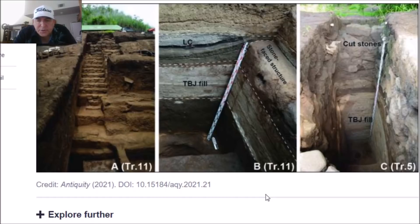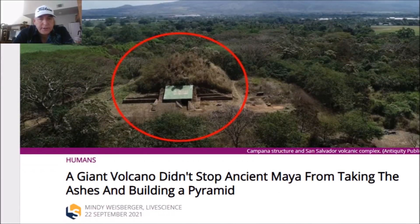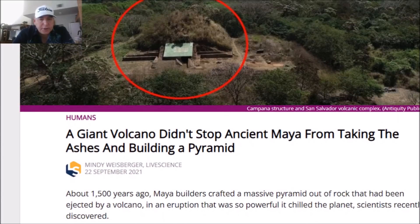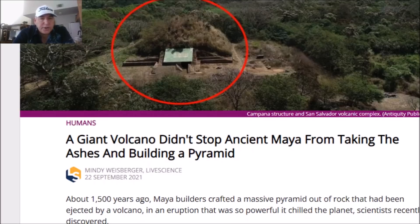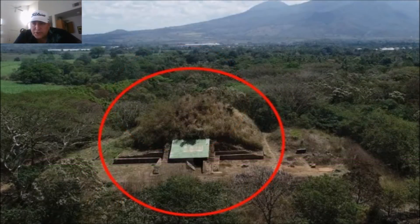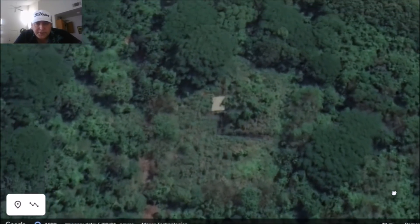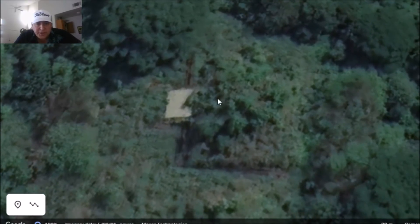Here's another story: 'A giant volcano didn't stop ancient Maya from taking the ashes for building a pyramid.' This is the Campana structure. About 1,500 years ago, Maya builders crafted a massive pyramid out of rock ejected by a volcano in an eruption so powerful it chilled the planet. Looking at an overhead image, I was a little confused about its location since it isn't surrounded by grass like the main park. But zooming in on the aerial view, I believe I found it — a square structure covered by vegetation.